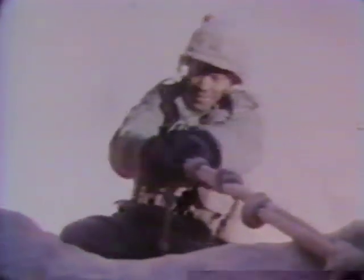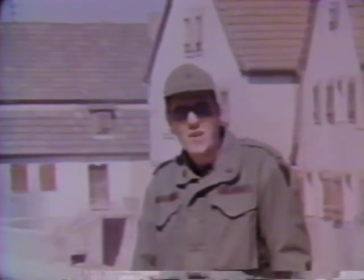Another exercise during the week-long training period was rappelling. With photographer Specialist Mario Sandoval and Specialist Steve Siddall, AFM.